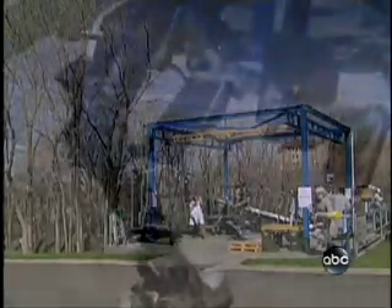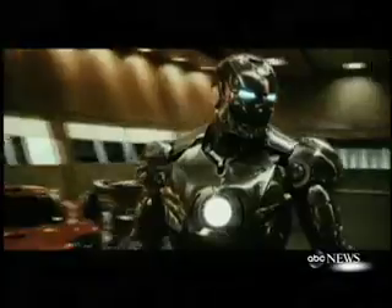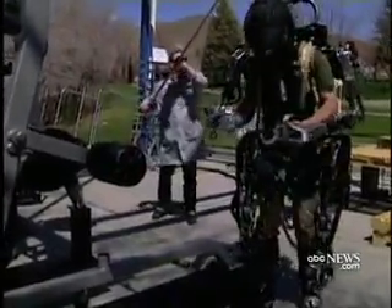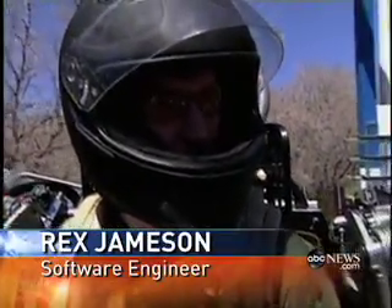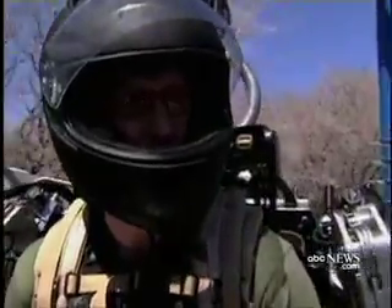At a research facility in Utah, they're turning sci-fi into reality. A bit like the film Iron Man, scientists here are building a robotic suit for soldiers. It doesn't require any effort for me to move around, and it weighs more than 100 pounds — about 190 pounds — but you don't feel the weight of the machine at all.